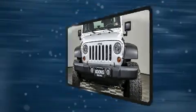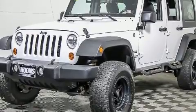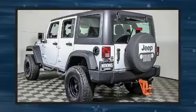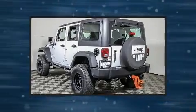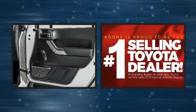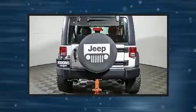It features an automatic transmission, four-wheel drive, and a refined six-cylinder engine. Jeep infused the interior with top shelf amenities such as a trip computer, front fog lights, skid plates, and cruise control.